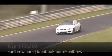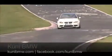But nothing beats the real torture test at Germany's most demanding and legendary racetrack, the Nürburgring Nordschleife.